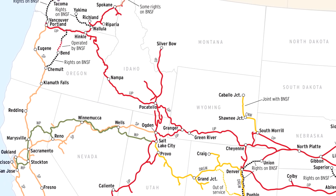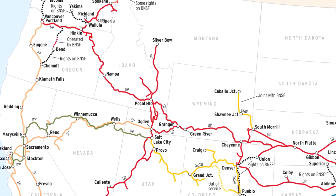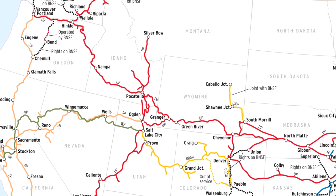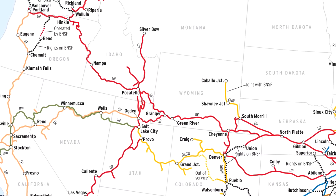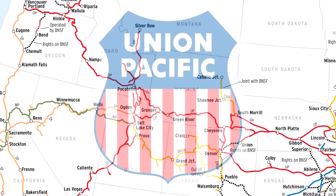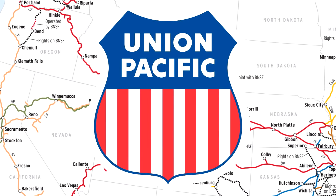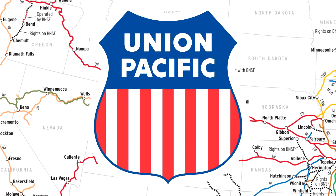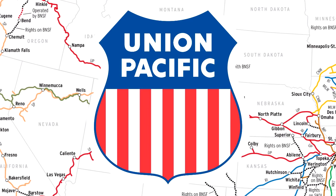Now before we get going, I don't think Union Pacific necessarily needs any introduction, but perhaps my foreign audience may be a little less familiar with them, so I'll happily give an abridged version. UP in its original form was founded in 1862, and they are still to this day one of the largest and most well-known American railroad companies.